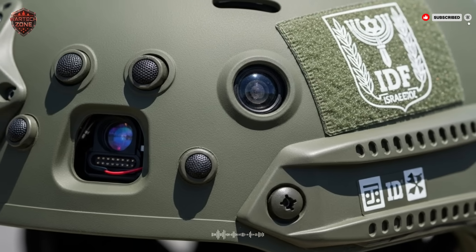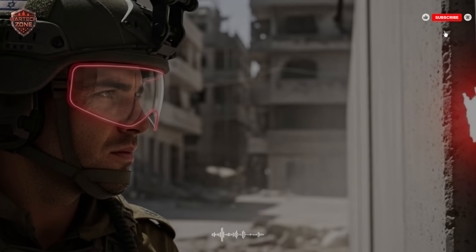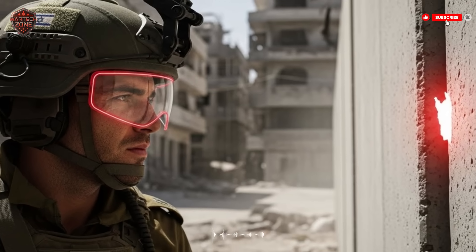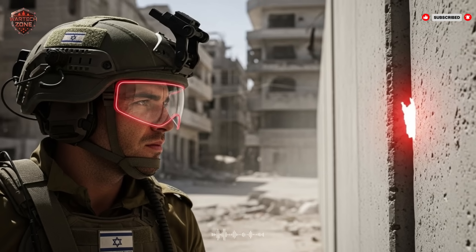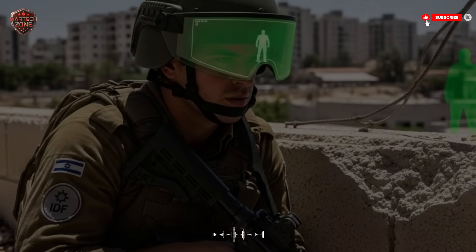Knowing everything is useless if you can't tell your team. Communication in battle is old, clunky, and dangerous. Radios crackle, you have to press a button, speak, and wait for a reply — your voice can give away your position and messages get confused. This Israeli helmet fixes this by building a silent digital network for the entire squad. Think of it like a secure Wi-Fi network that only your team is on.